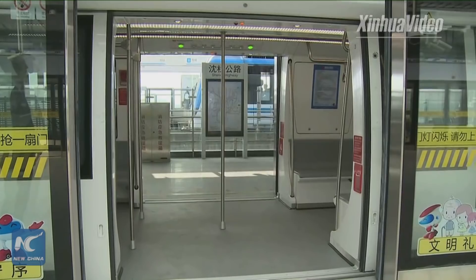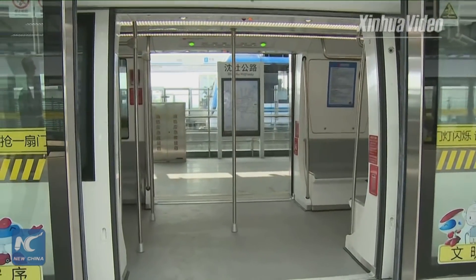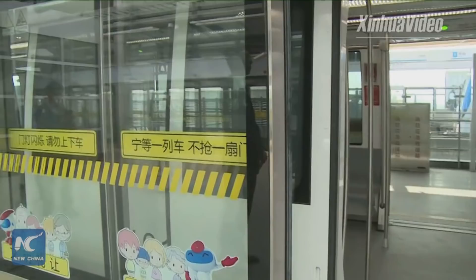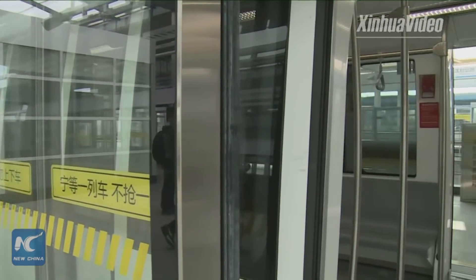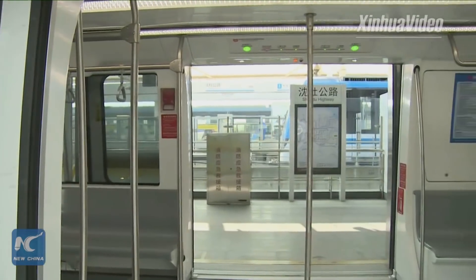So there are 11 trains in this garage. At night, when we stop operation, all the trains are stopped here.